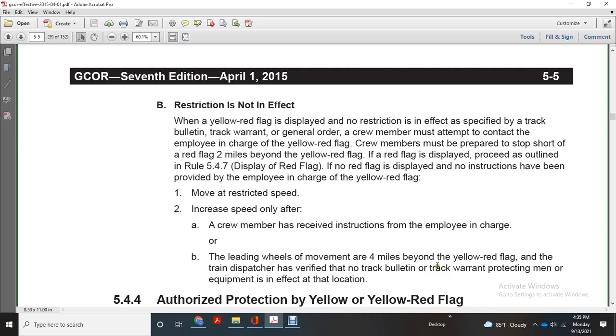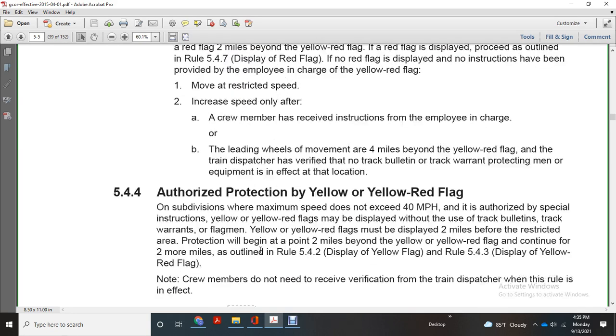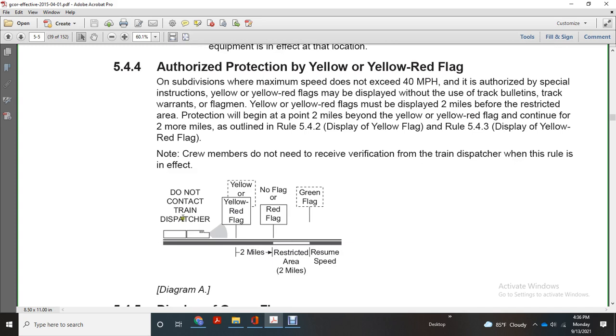The district dispatcher verifies no track bulletin or track warrant protecting men and equipment is in effect at the location. Authorized protection by yellow and yellow-red flag — maximum speed is 90 to 40 miles per hour beyond as authorized by special instruction. Yellow and yellow-red flags must be displayed without a track bulletin, track warrant, or flag men. Yellow and yellow-red flags must be displayed two miles before the restricted area; protection will begin two miles beyond. Yellow and yellow-red flags continue for two more miles, outlining rule 542 display of yellow flags, and 543 display of yellow-red flag. The crew member does not need to receive verification from the train dispatcher when this rule is in effect; do not contact the train dispatcher within two miles of the yellow or yellow-red flag.